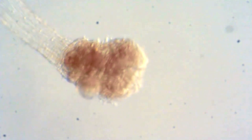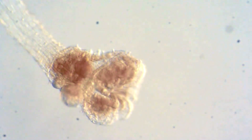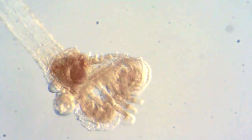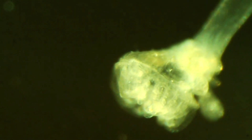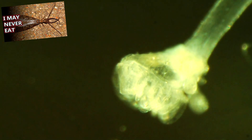There are solitary and colonial entoproct species. Most species only reach about one millimeter in length, though some can reach almost seven millimeters. Predators to entoprocts include nudibranchs, flatworms, crustaceans, and mollusks. Fascinatingly, one entoproct species hitches rides on helgramites to move about their environment.